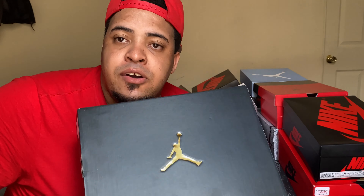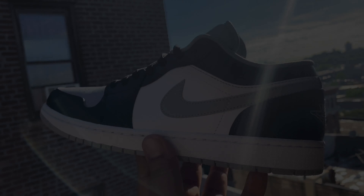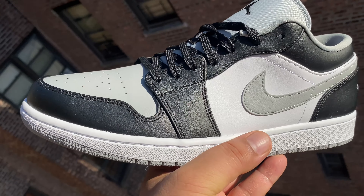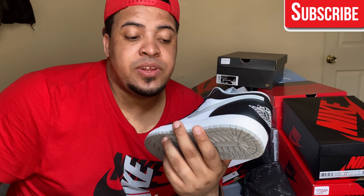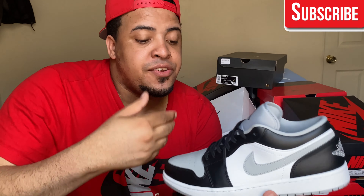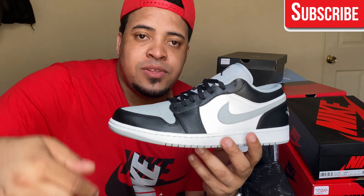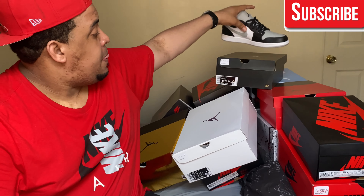For the last one, this shoe released on May 30th at a retail price of $90. This is the Jordan 1 Low Smoke Gray — a really beautiful shoe with white panels, gray Nike swoosh, white midsole, black areas, and gray toe. I have reviews of all these shoes on my channel. This was my last cop from the first half of 2020.